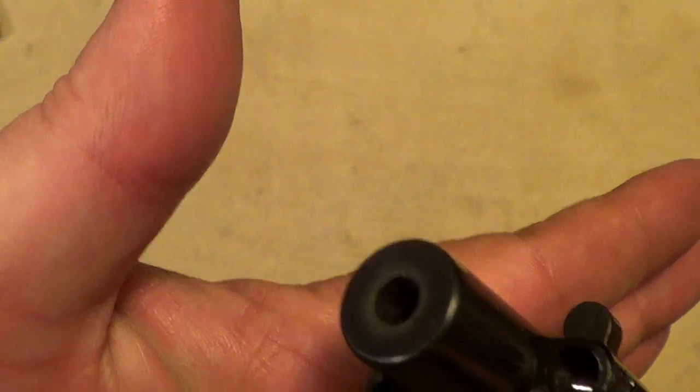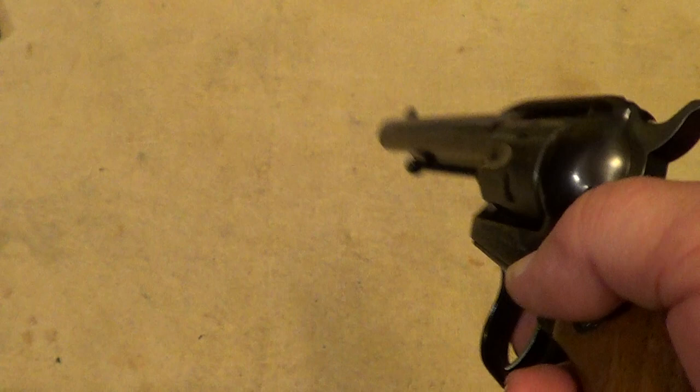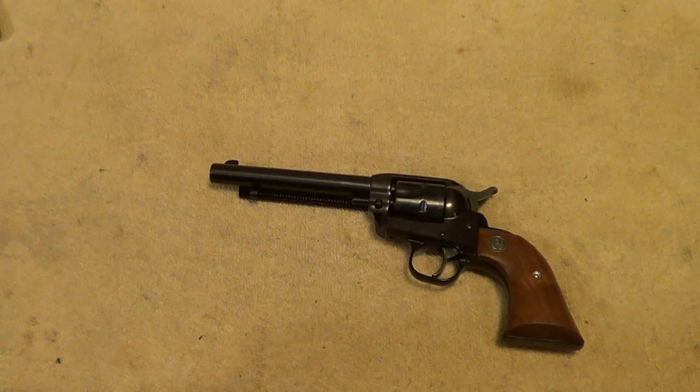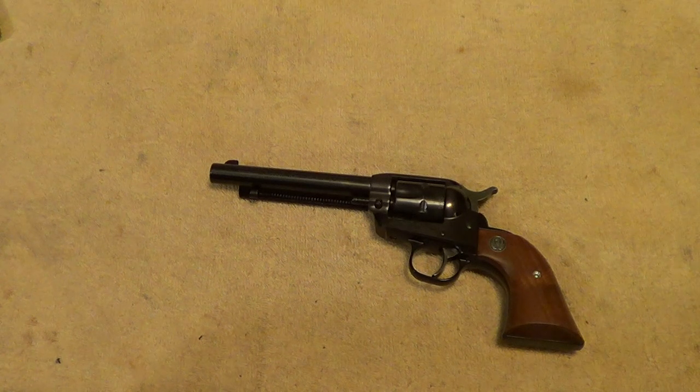These are just a real nice plinking gun, trail gun, fishing gun — any use you can think up for a .22 pistol outside of fine target work, this thing will do the job. It's got a decent action, good trigger pull.